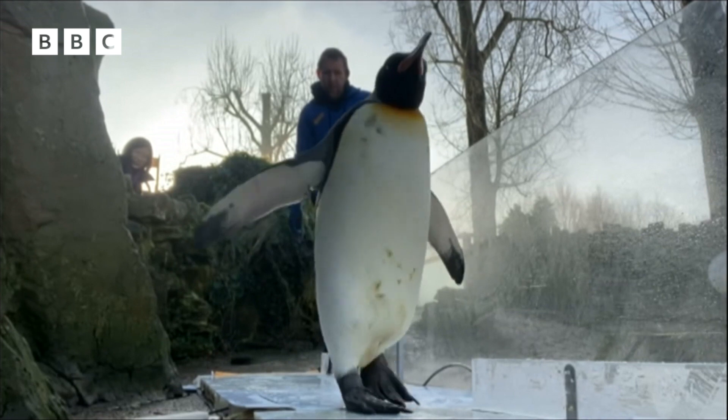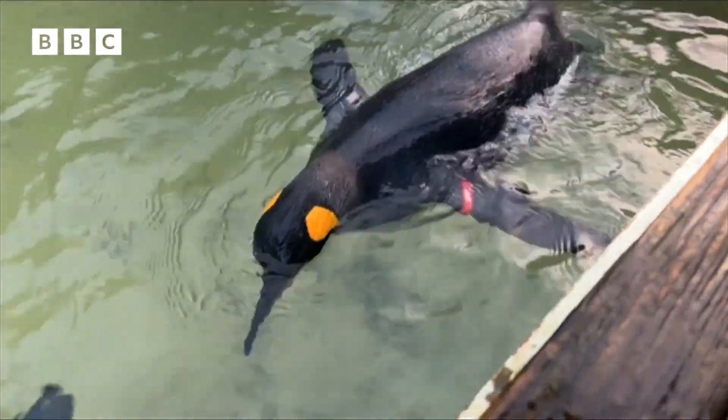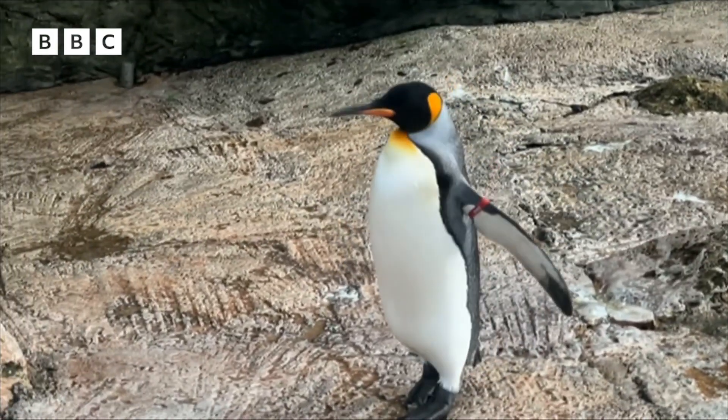Spike has been putting his best foot forward for the research. He's recently been voted the world's most popular penguin, with thousands of followers on social media. Sounds like a very busy bird indeed.